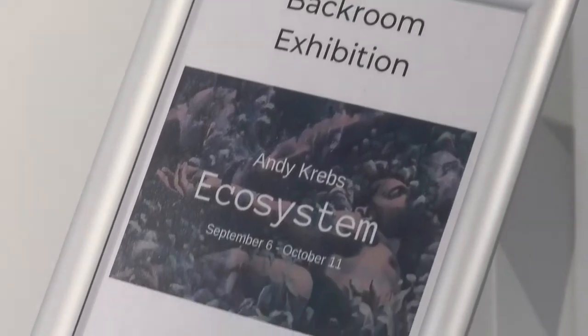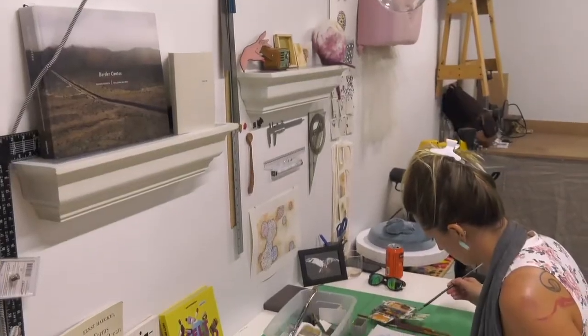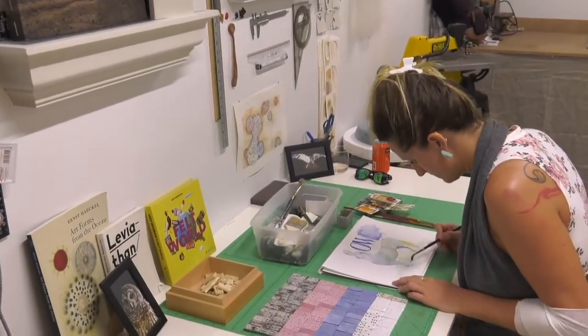So Grace, what is it that you do in this beautiful space? So I am the Arts Warehouse coordinator, which means I coordinate a lot of different things here — the exhibitions, I do a lot of the curating for those, the programs we offer, and also just being a point person for the artists in residence that we have in the studios.